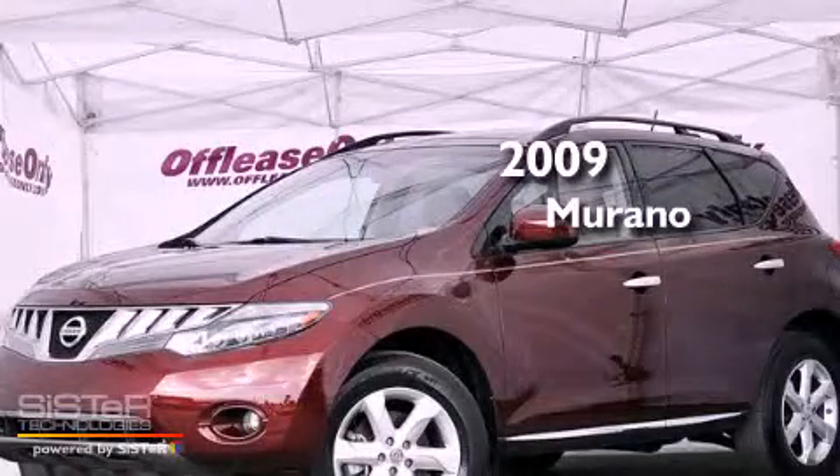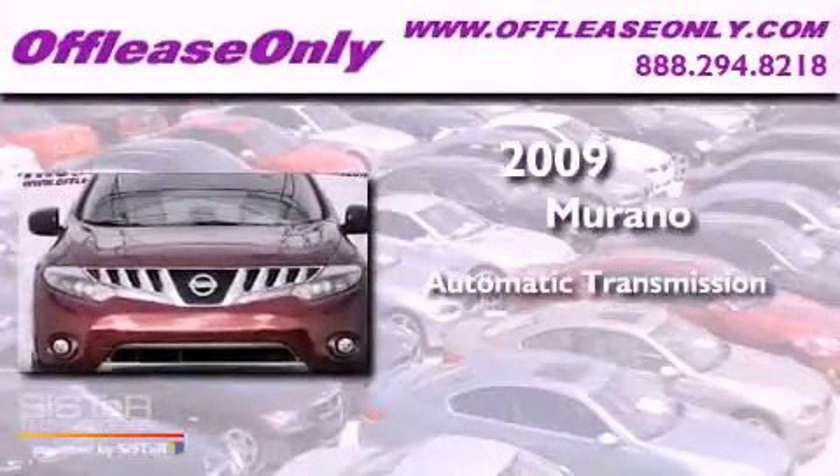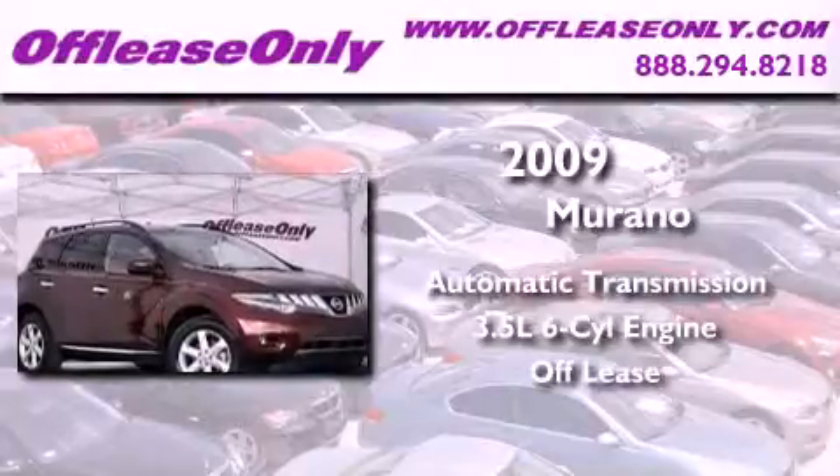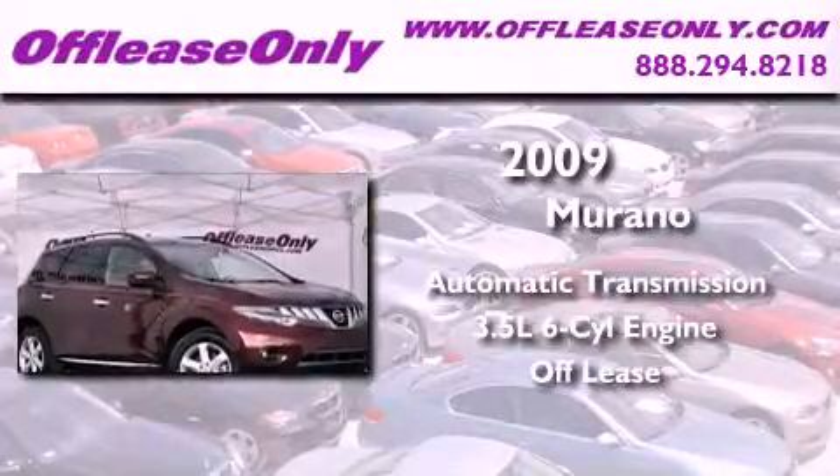This is a 2009 Nissan Murano. This vehicle has seating for five adults and a 3.5-liter V6. Plus, having just come off lease, this Nissan is in like-new condition.